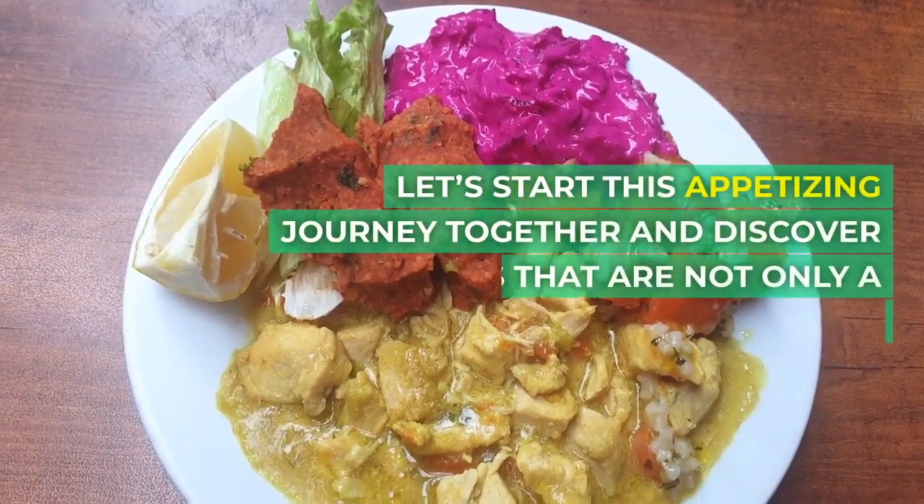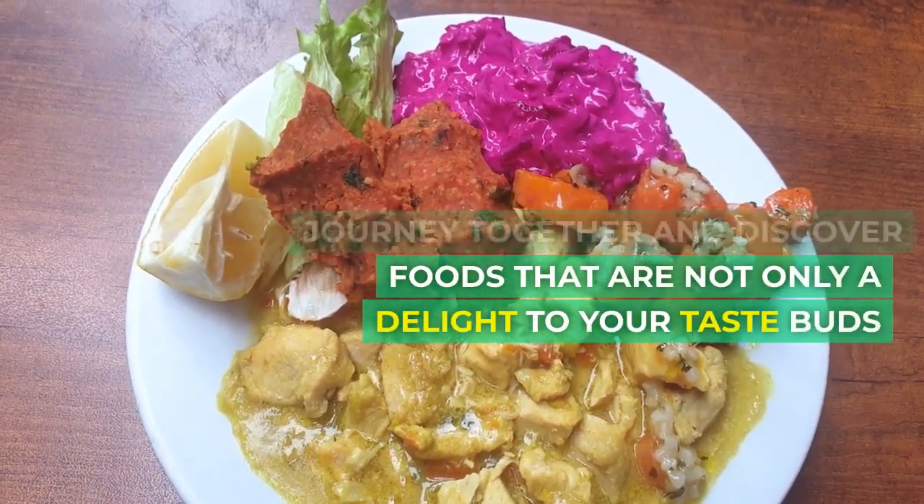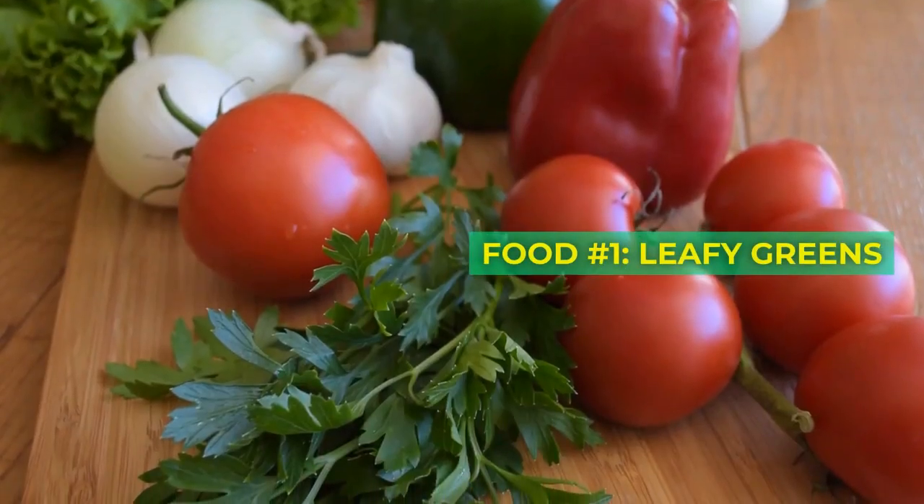Let's start this appetizing journey together and discover foods that are not only a delight to your taste buds, but also keep that sugar in check. Food number one: leafy greens.